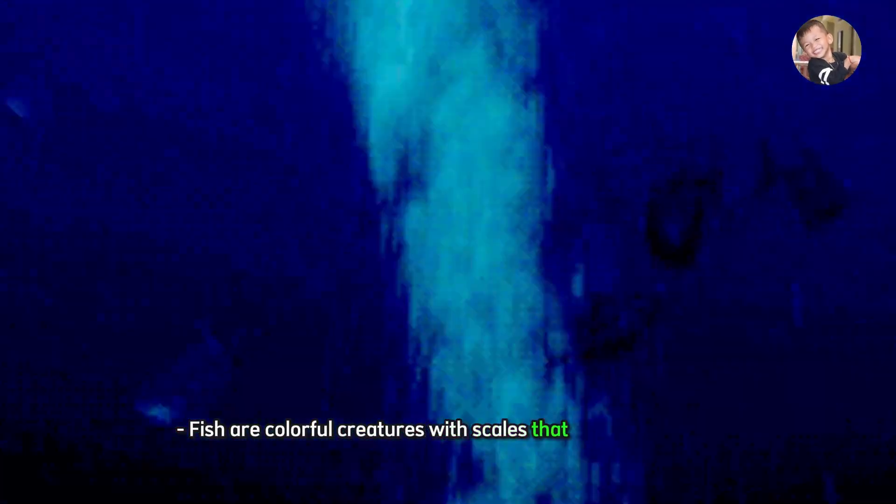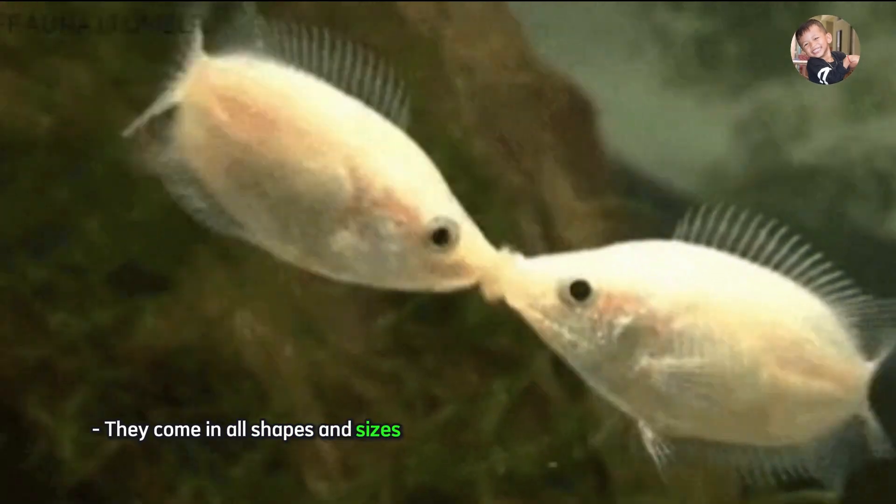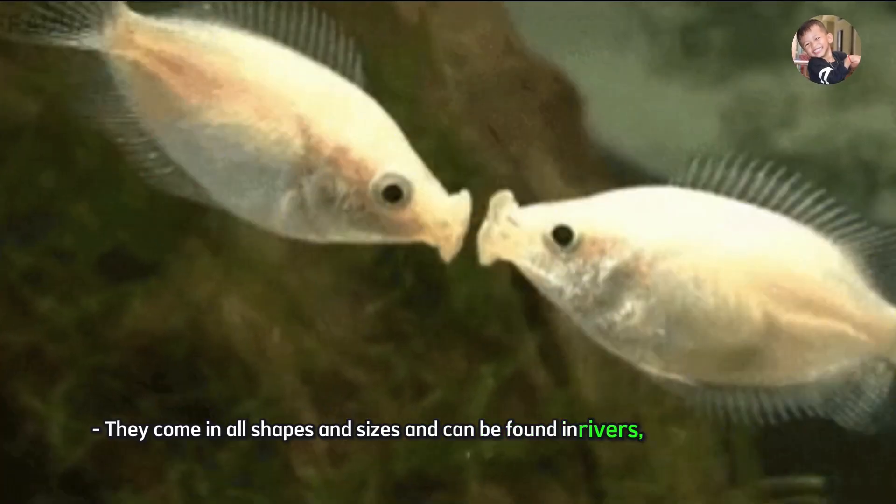Fish. Fish are colorful creatures with scales that live in the water. They come in all shapes and sizes and can be found in rivers, lakes, and oceans.